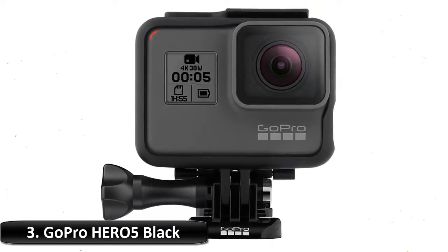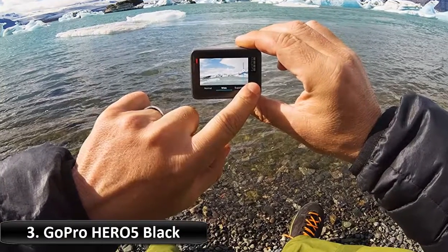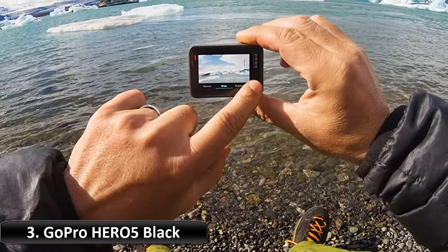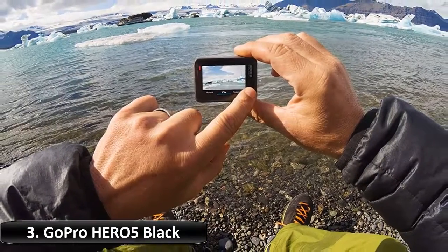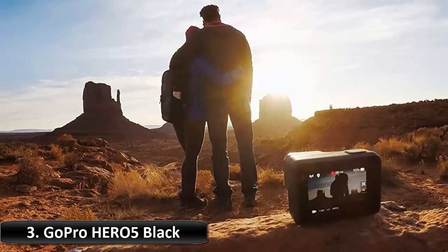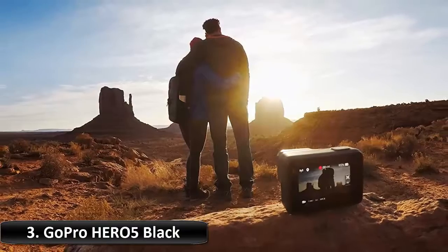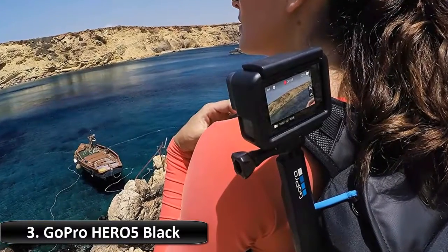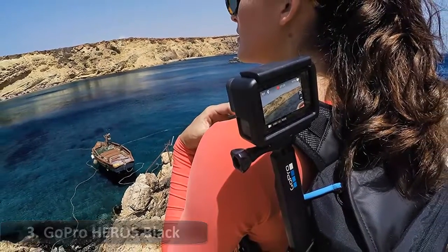Stunning 4K video and 12MP photos in single, burst and time-lapse modes. Durable by design, Hero 5 Black is waterproof to 33 feet without a housing. Enjoy hands-free control of your GoPro using simple voice commands. A single press of the shutter button powers the camera on and starts recording automatically. Hero 5 Black captures stunningly smooth video, whether it's handheld or mounted to your gear.